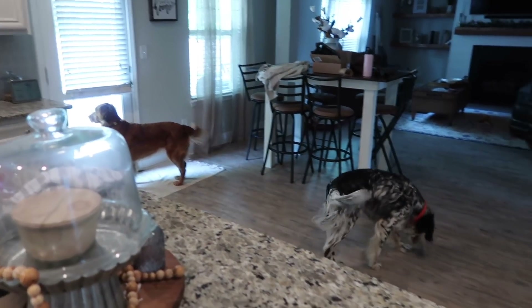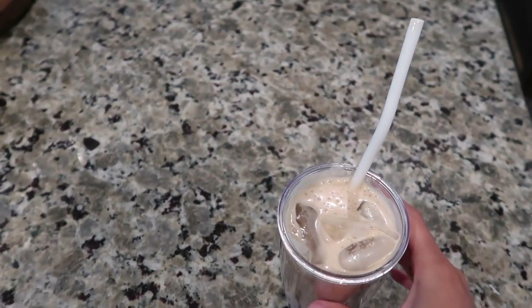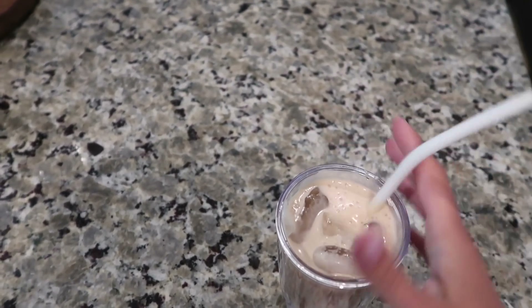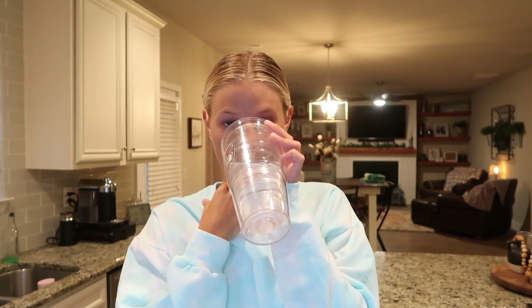I'll link these silicone straws for you guys — I recently started using them. I normally used the metal ones with the silicone tip which I still use sometimes, but there's something about the all-silicone straw that's really good. I just got out of the shower and got into comfy clothes — I'm wearing this cute tie-dye a subscriber sent me. Tonight for dinner is going to be a 'whatever I have in the fridge' situation. I'm really in the mood for sautéed vegetables. It's storming really bad outside.